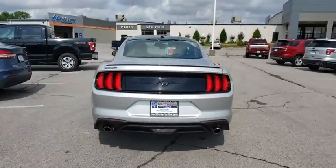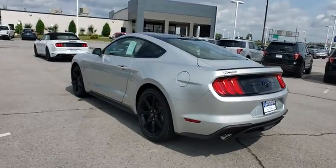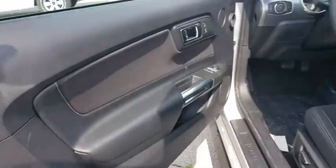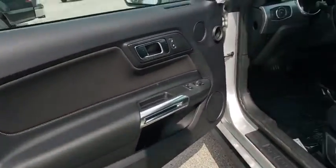Backup camera, anti-lock braking system, stability control, traction control, steering wheel audio controls, keyless entry, leather wrapped steering wheel, Bluetooth, power steering, adjustable steering wheel.